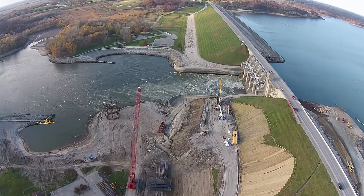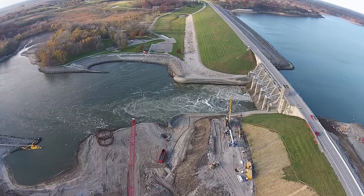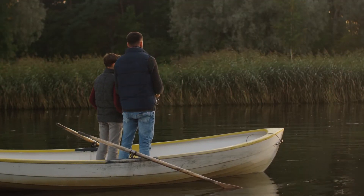Iowa's largest lake, Lake Red Rock, is a popular recreation destination located in Marion County. Known for its crappie fishing and campgrounds, Lake Red Rock will now also be known as a source for renewable energy.